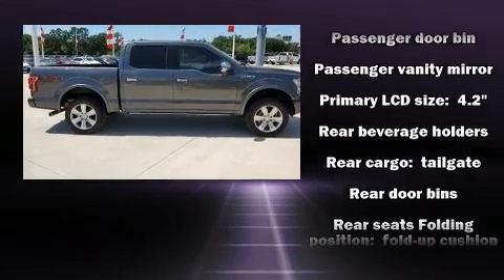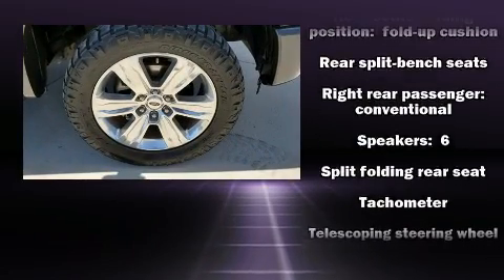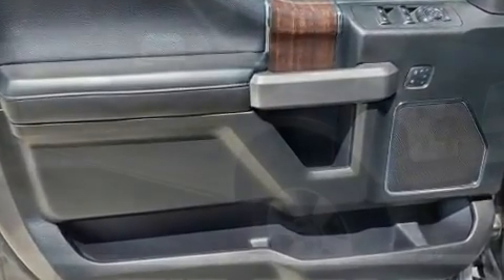Brake Assist technology provides extra pressure when applying the brakes. A CARFAX History Report provides you peace of mind by detailing information related to past owners and service records.